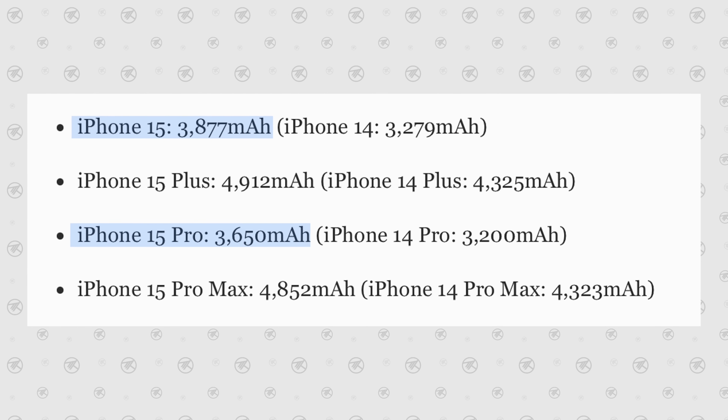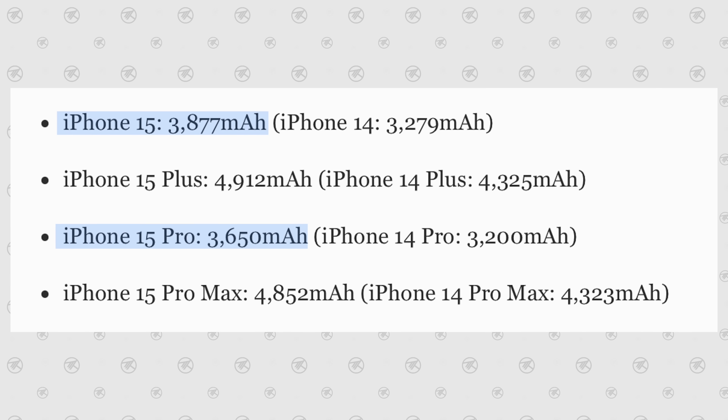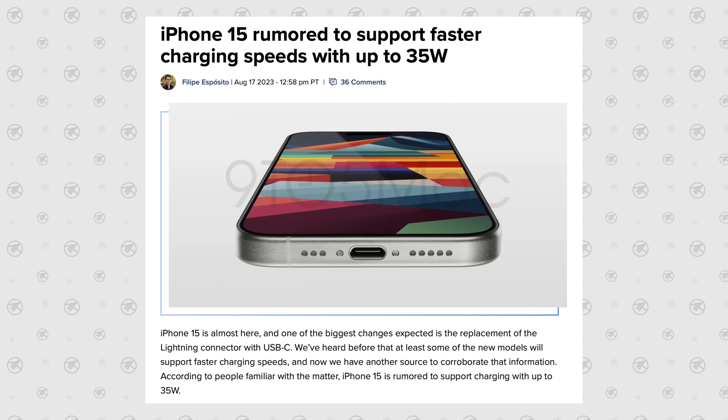Number sixteen ties in: battery capacity. We're seeing 3,877 mAh on the Pro compared to 3,650 mAh on the regular 15, plus the Pro uses less power overall. Number seventeen is charging speed: 35 watts of fast charging on the Pro compared to what Apple advertises as 20 watts on the regular 15, though in reality you can hit 25 watts with a fast enough charger. That means you'll be able to charge up your phone faster.